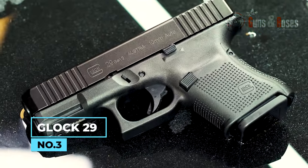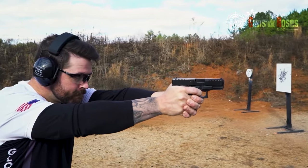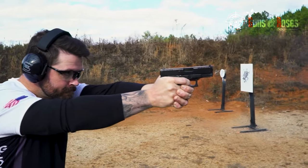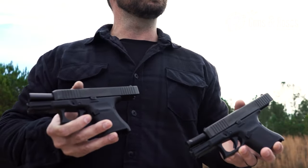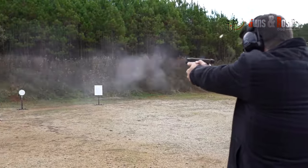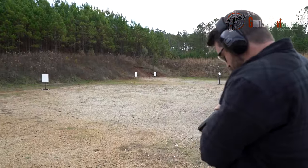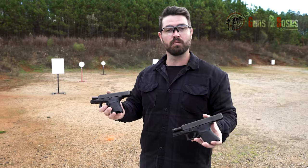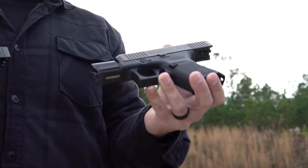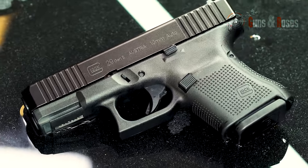Number 3: Glock 29. Part of the Gen 3 lineup, it stands out for its robustness and finish, being more durable than the Glock model in .40 S&W. Designed for the 10mm caliber, it offers versatility for personal defense or hunting, being lightweight and easy to conceal. The double-recoil action reduces kickback, and it's customizable with CAA gear-up accessories, making it affordable in the second-hand market.